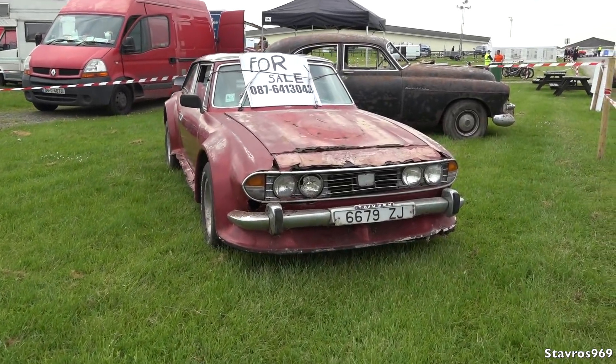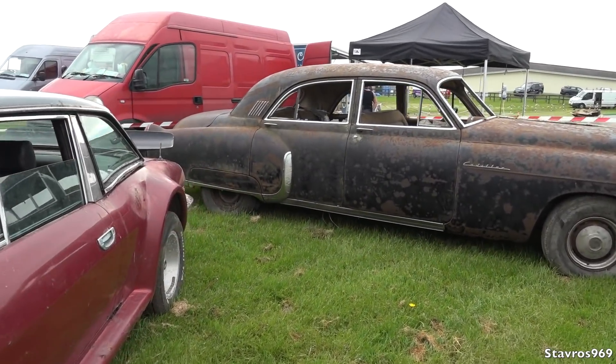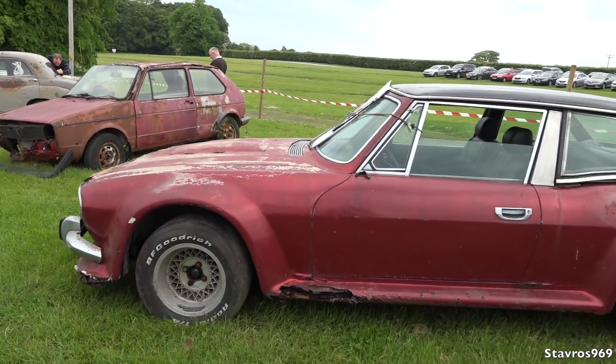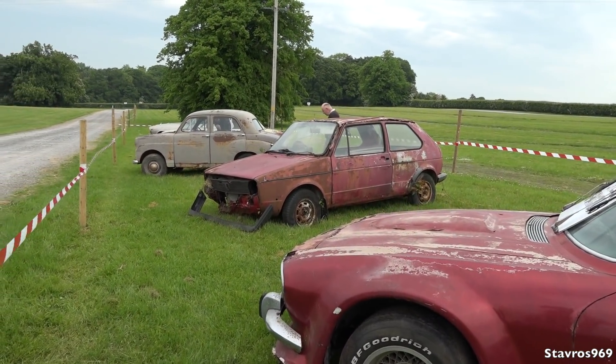And we have this old Triumph. And this very tatty looking Cadillac. Just a bunch of old cars there if somebody wants to take them on as a project. And this old Triumph is for sale, so put in your bids if you want to take that on.